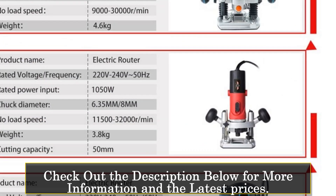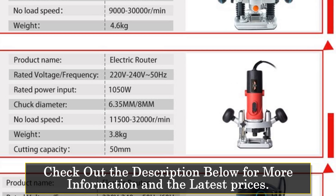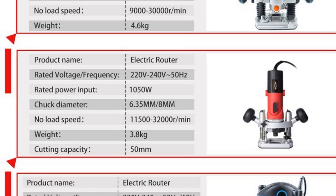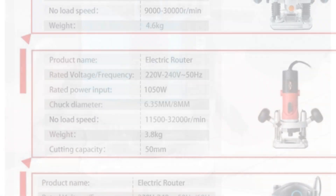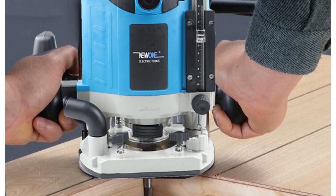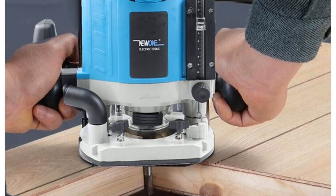This router is manufactured by the brand Neewon, which has established itself as a trusted name in the woodworking industry. It is made in mainland China, where it undergoes rigorous testing to ensure quality and durability. One of the standout features of this router is its powerful 2100W motor, which allows it to handle even the toughest of woodworking tasks.